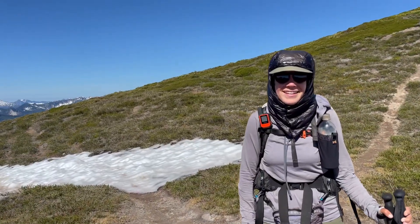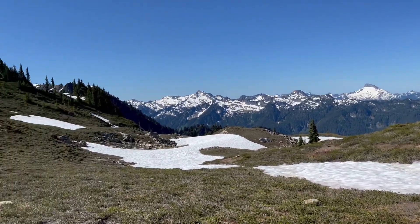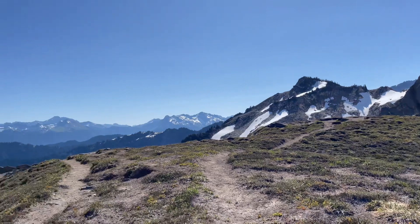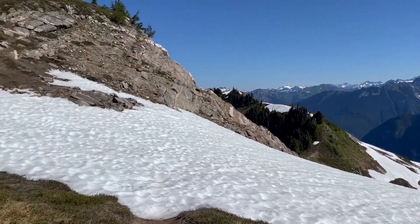We're at Fire Creek Pass. It's quite a 360-degree view. This is just remarkable — really, really gorgeous. It's amazing!